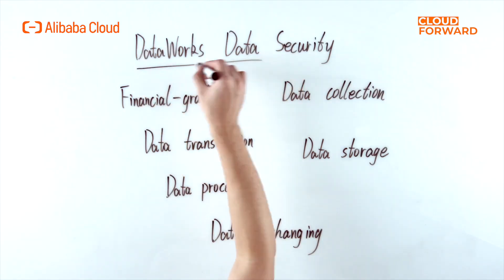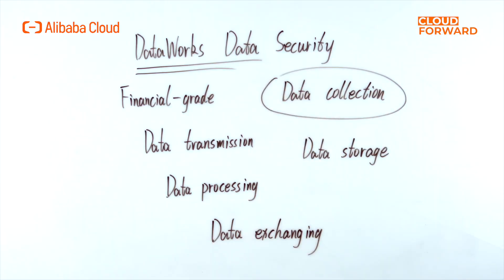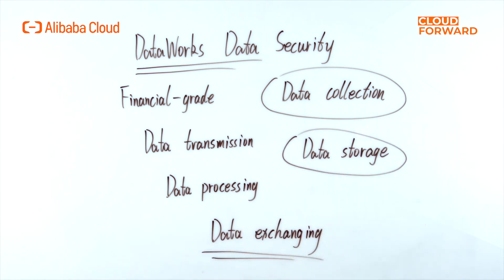DataWorks data security provides financial-grade data security and compliance capabilities, assisting customers in building data security governance systems from data collection, data transmission, data storage, data processing, and data exchanging, to meet the data security management requirements of industries such as the internet, finance, manufacturing, and the public sector.